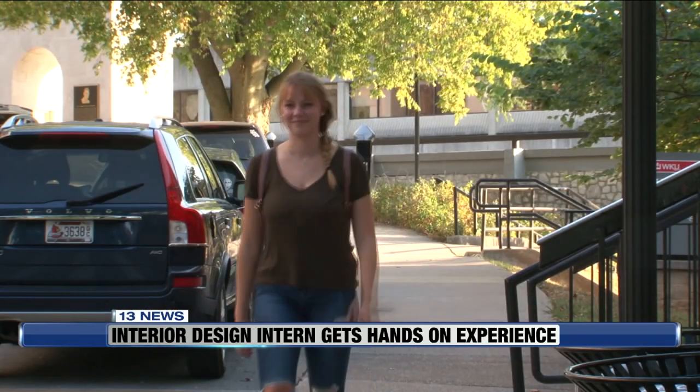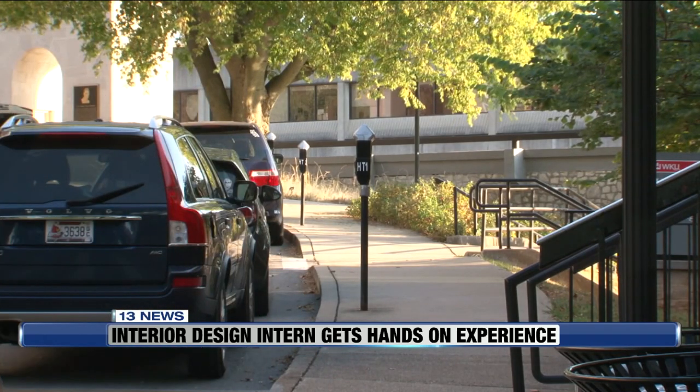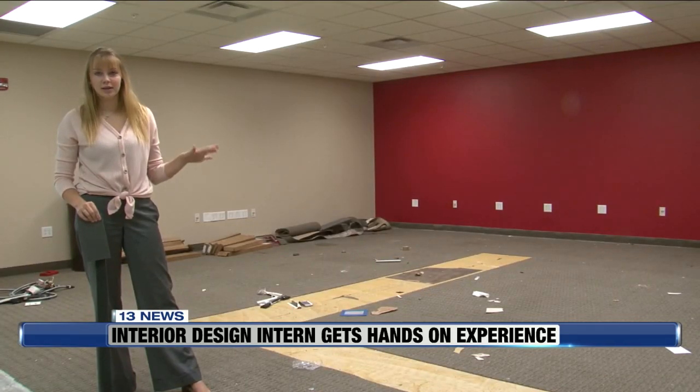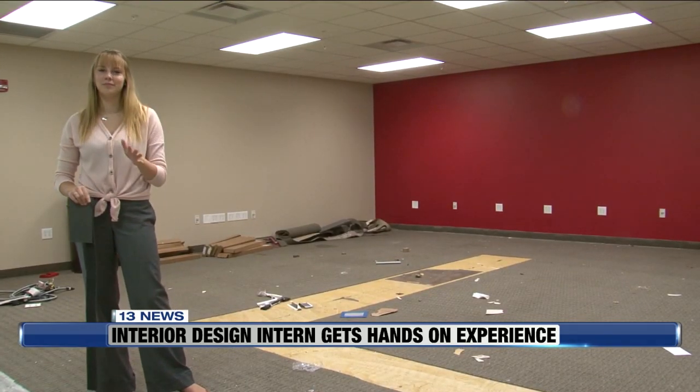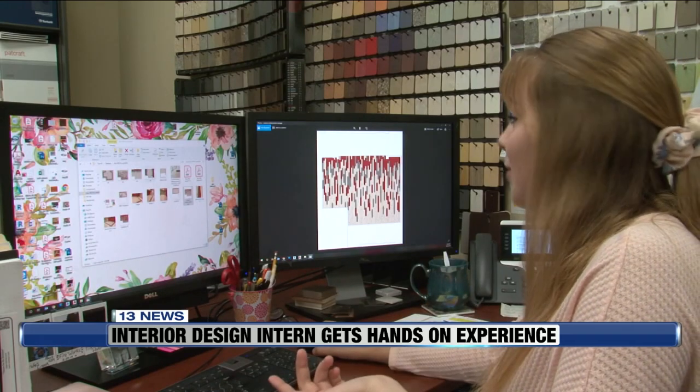Soaking up all the experience she can get until graduation before beginning a career as a commercial interior designer. Being in a higher education setting gives me a lot of offices and classrooms and things like that that will prepare me for what I would like to do in the future.